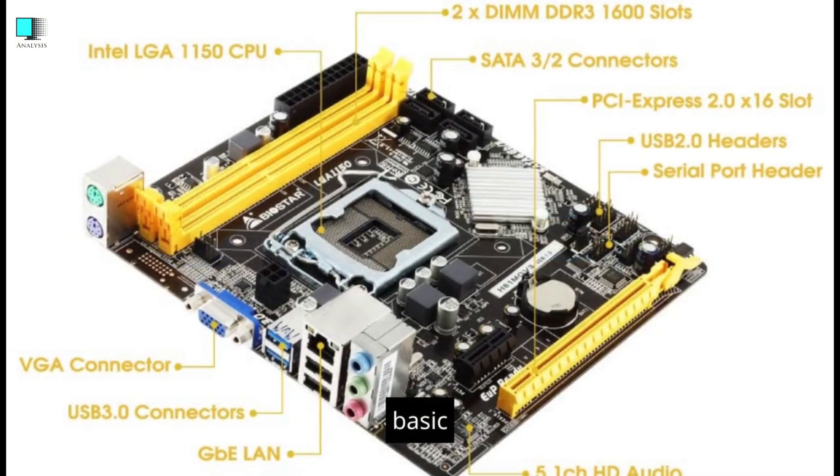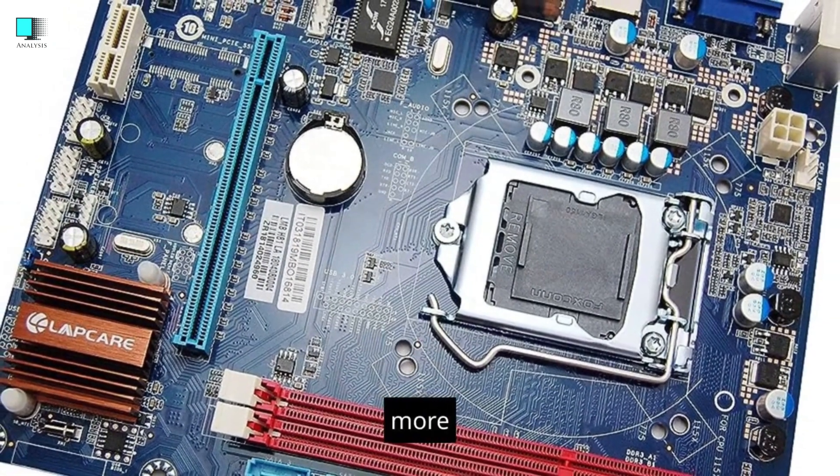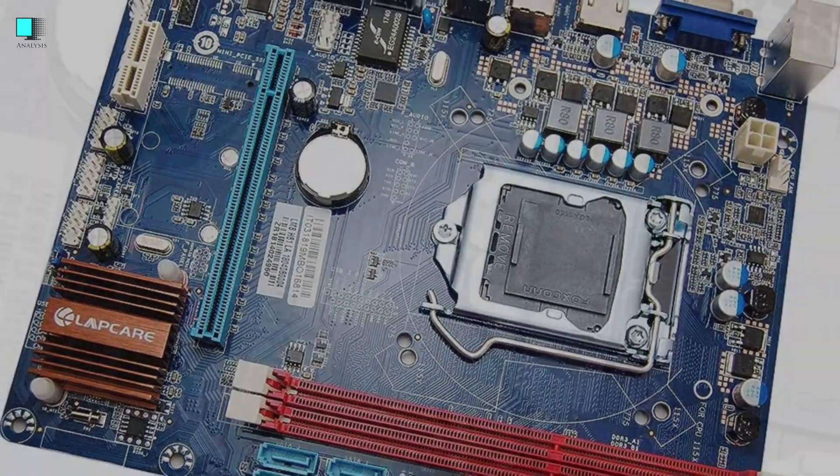Audio and networking. Basic audio and network capabilities are usually included on H81 motherboards, but they may not have as many features as more premium motherboards.